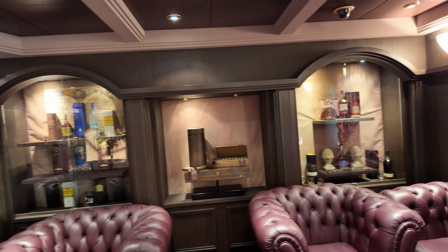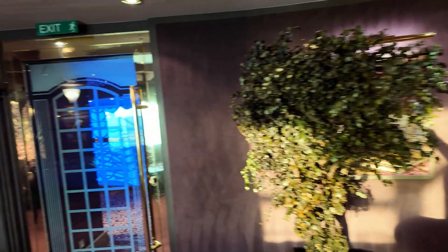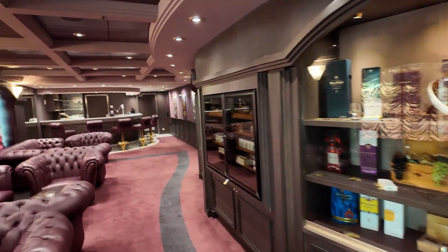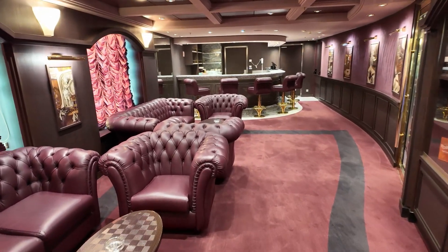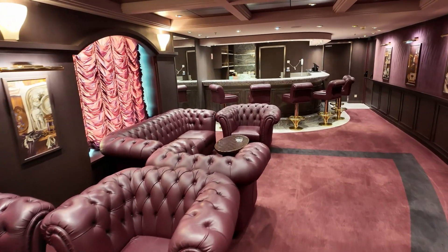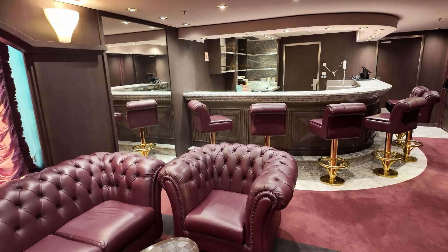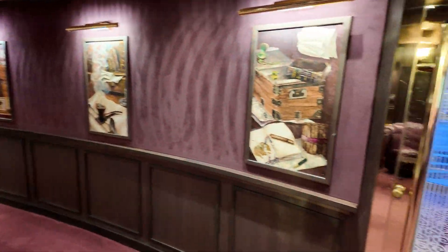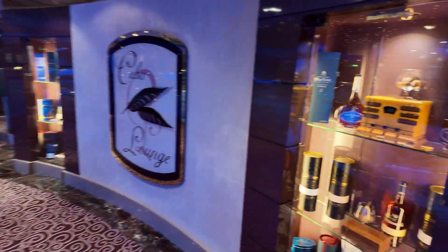This here is the Cuba lounge — a cigar lounge on the ship. It's a beautiful room with these beautiful leather sofas, just a really cool space. I never saw a person in here throughout the entire cruise — just like the poker room, really interesting. They have these cool spaces and there was literally no one in here ever. I never saw anybody working the bar in here either, so that might be why. It does look like you could purchase cigars and those types of things. I just never saw anyone in here at all. You also have a little overlook of the atrium there — it's a really cool spot.